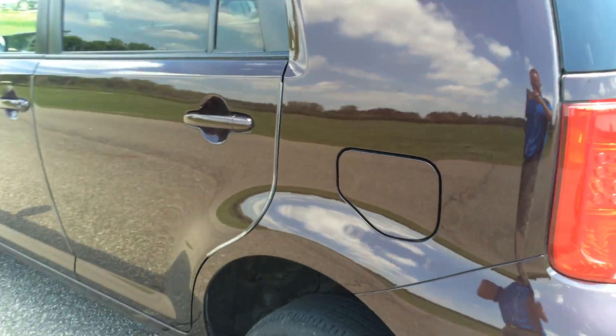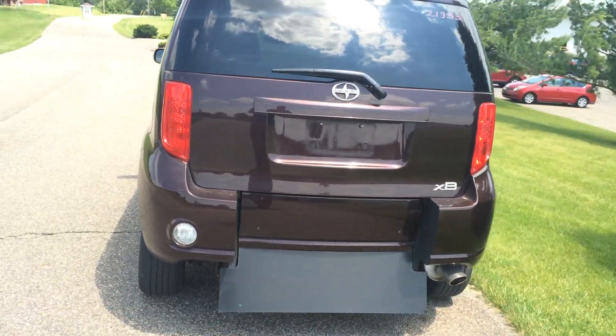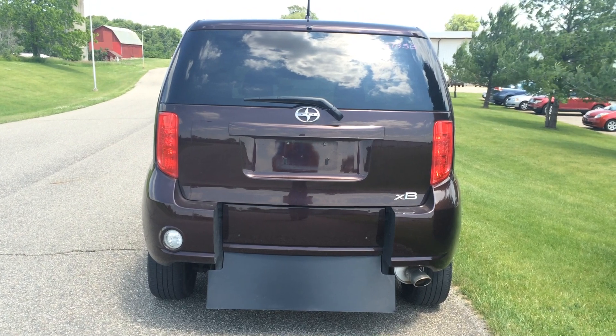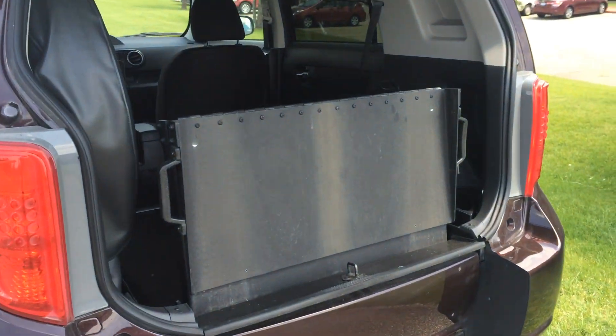This vehicle here is a 2009. It's got a little less than 35,000 miles on it — low mileage, and it's in great shape. It's got a manual rear entry wheelchair accessible scooter ramp. It's spring-assisted, so it's super easy to bring the ramp down.